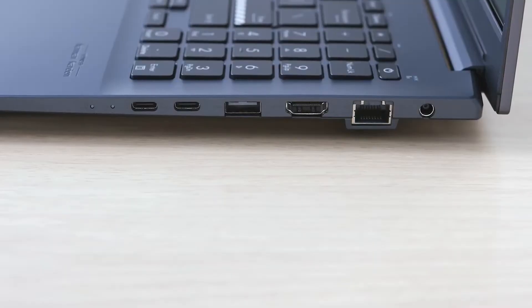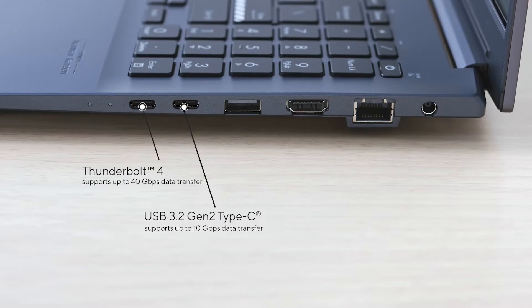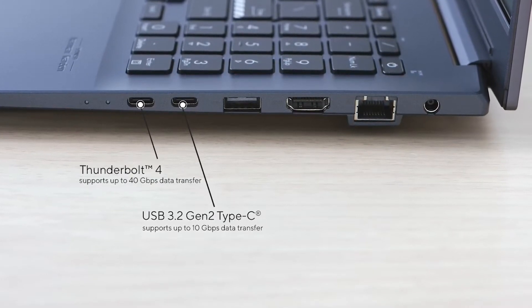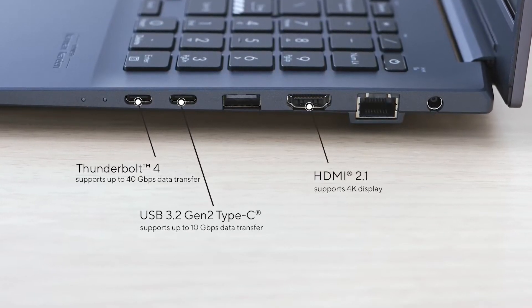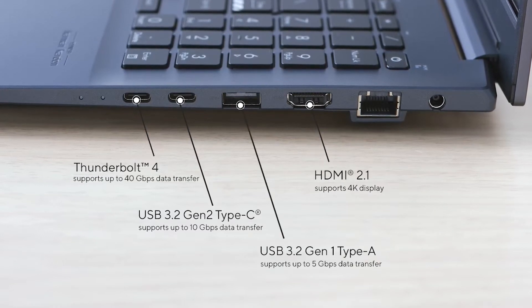Let's go through the full set of I/O for your connectivity needs. On the right side of the Pro 16, there are two USB Type-C ports, one with Thunderbolt 4 support, which supports up to 40GB per second of blazing fast data delivery speeds, as well as power delivery and DisplayPort. In addition, there's an HDMI 2.1 port to connect external monitors up to 4K 120Hz panels, as well as a USB 3.2 Gen 1 Type-A.